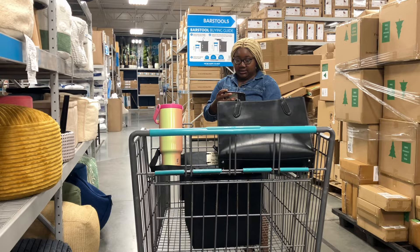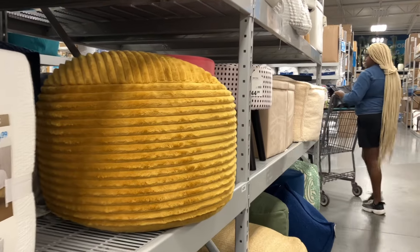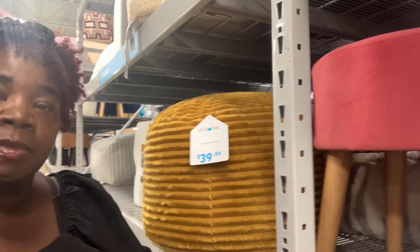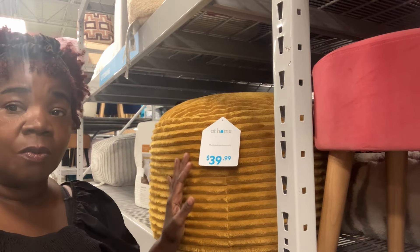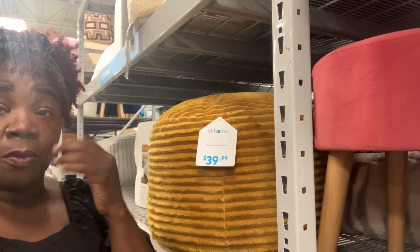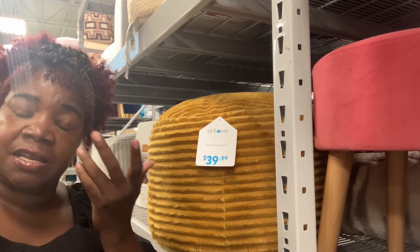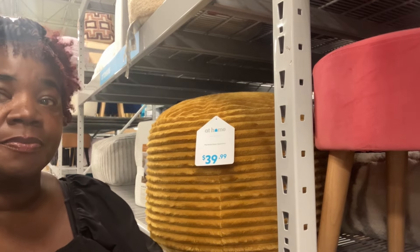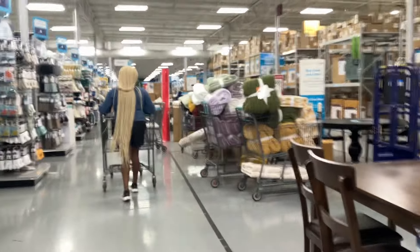Cora likes all black items — just like me. Now besties, I love this mustard colored ottoman here — literally love it. It is so pretty. I absolutely love this and it's only $39. When I move, I don't know what color I'm decorating yet. I want to keep the all black, but then again I want to step out with different colors. Maybe I'll use this as my accent color because I really like it. I see more sales items up ahead.